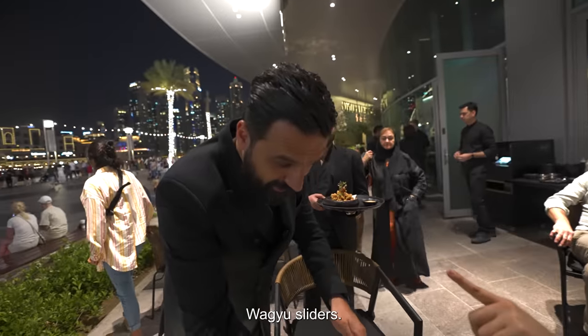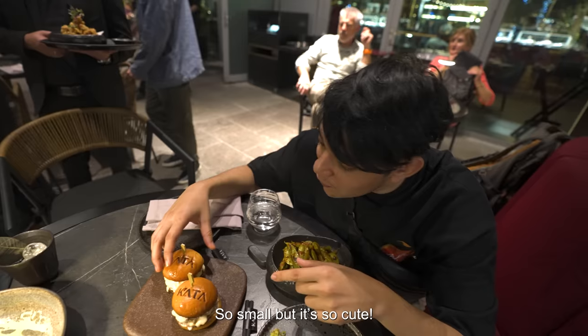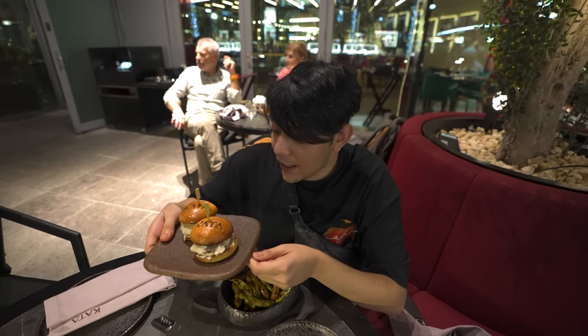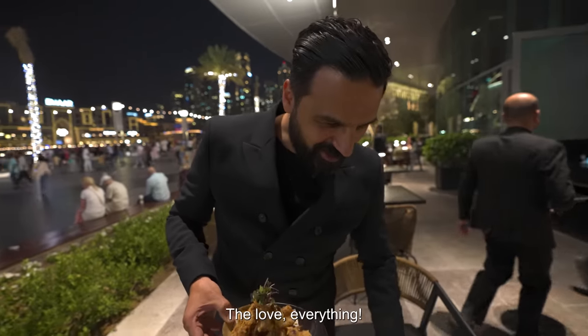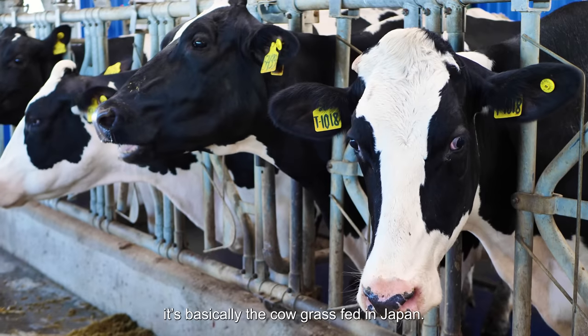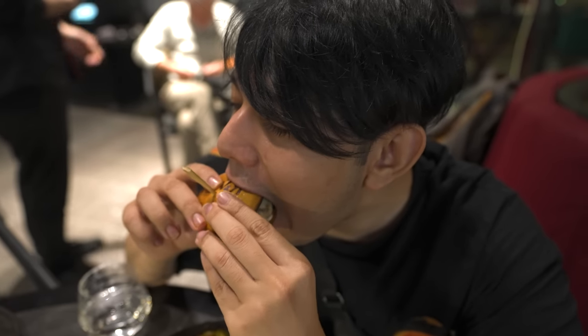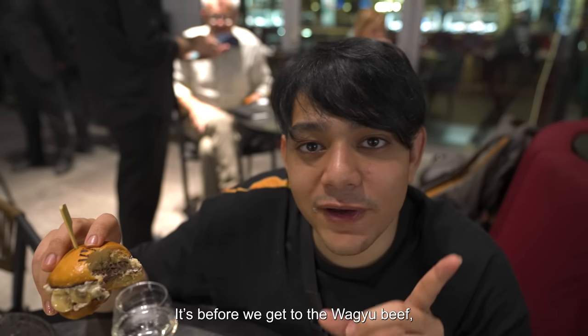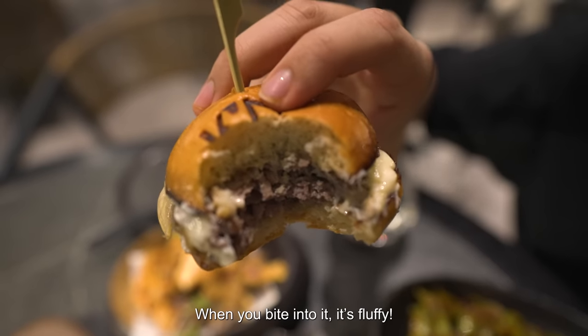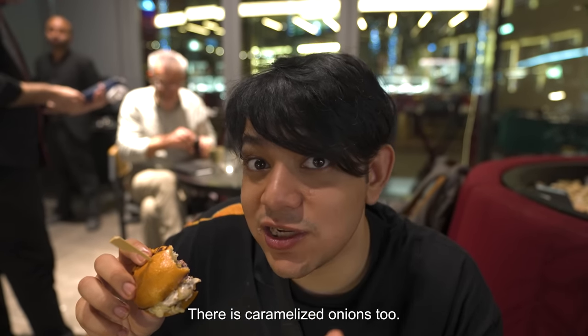These are the Wagyu sliders, leveled with white cheddar cheese, caramelized onions, sautéed mushrooms, and a little bit of truffle. It's so small but so cute — you need to smell it. The bread is really soft and buttery; when you bite into it, it's fluffy. The beef is rather on the sweet side, and the molten cheese on top — wow. There are caramelized onions too. Wagyu beef is basically grass-fed in Japan, brought up in such a way that it tastes incredible.